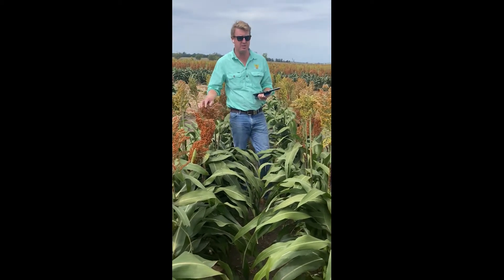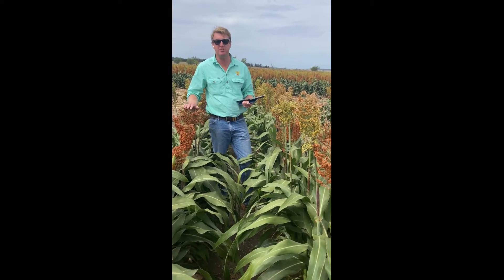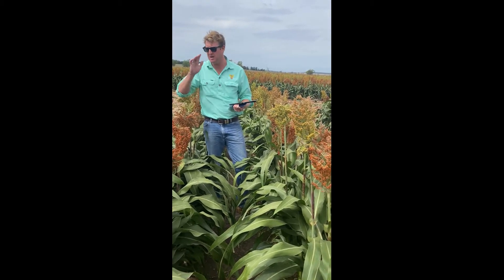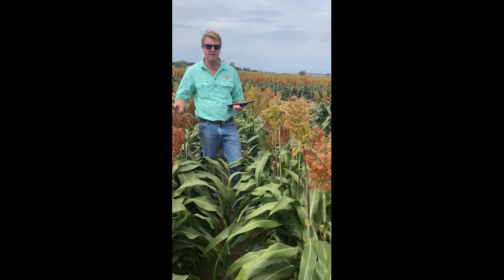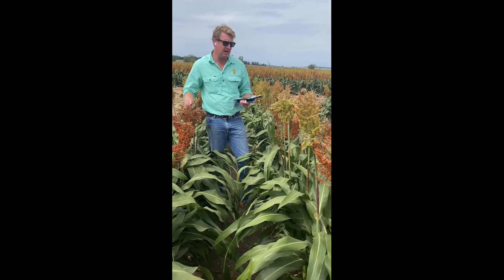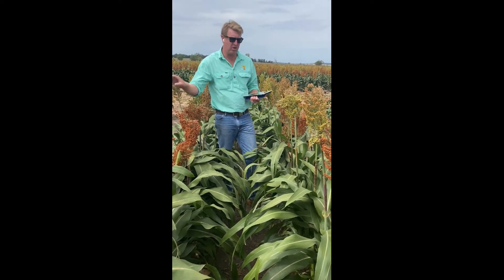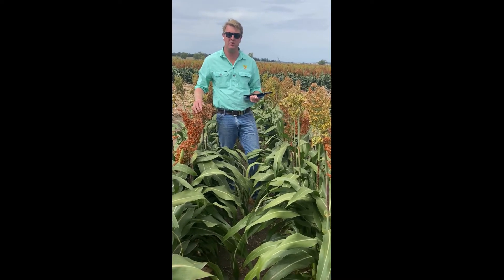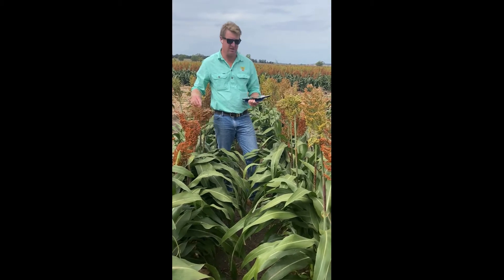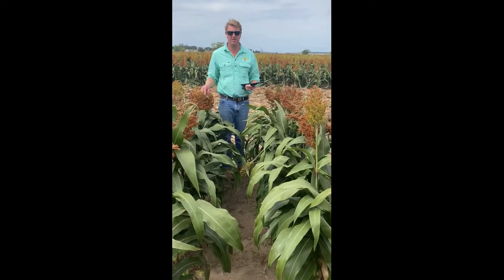Another Pack Seeds variety here — we're standing in Taurus, probably consistently one of our good performers in the region around Vallada. We've had quite good results with this out in the paddock commercially. It's a good medium to quick variety. We can see here we've got a lot of late tillers that came in probably after that good rain event. Good midge rating, and once again it's just reliable from one end of the yield spectrum to the other.